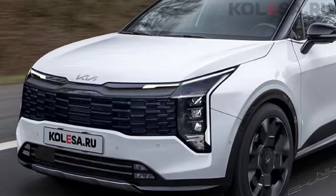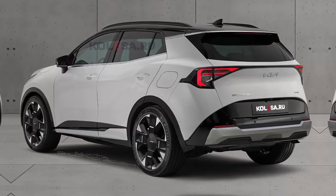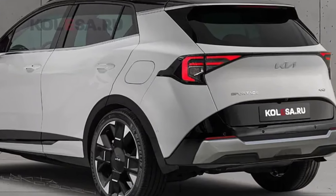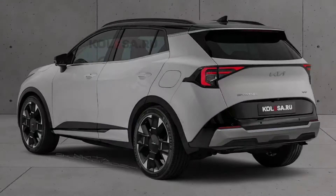At the back, the most interesting change will be the graphics of the tail lights, which will now be somewhat more complex and angular. The rear bumper will also be updated with a silver decorative insert of a different shape and a different arrangement of reflectors.